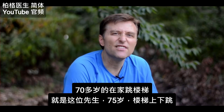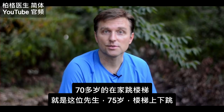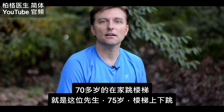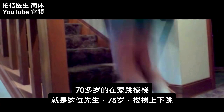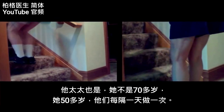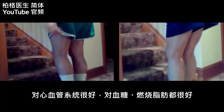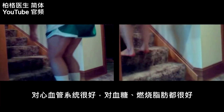I have people in their 70s doing this on the stairs of their house. Check out this guy — he's 75 years old, jumping on his stairs back and forth. Him and his wife are doing it; she's in her 50s. They do this every other day. It's very, very healthy for the cardiovascular system, it's good for your blood sugars, and it's really good for fat burning.